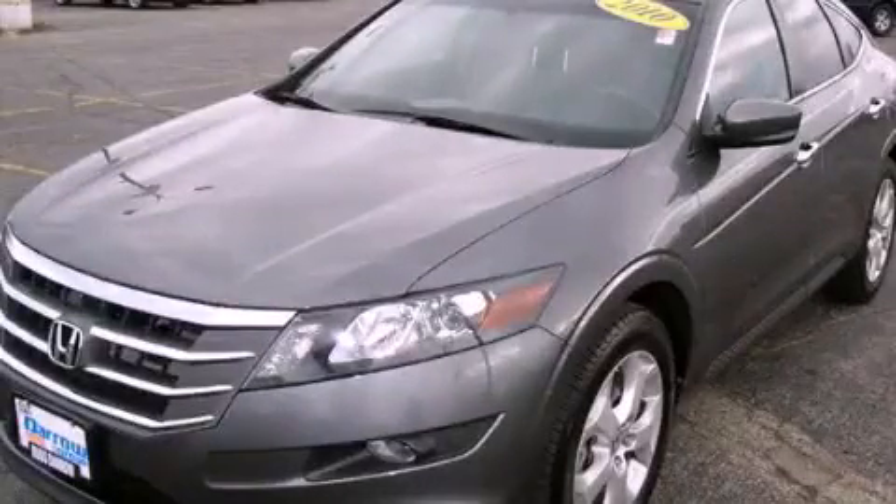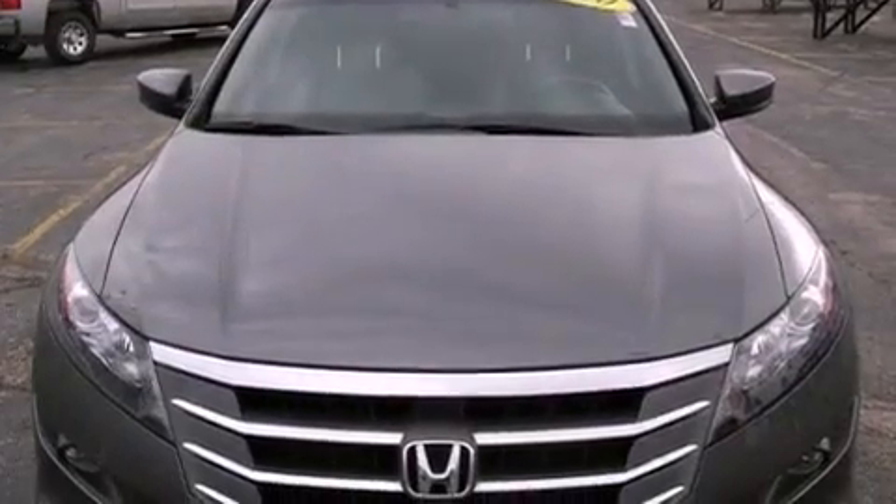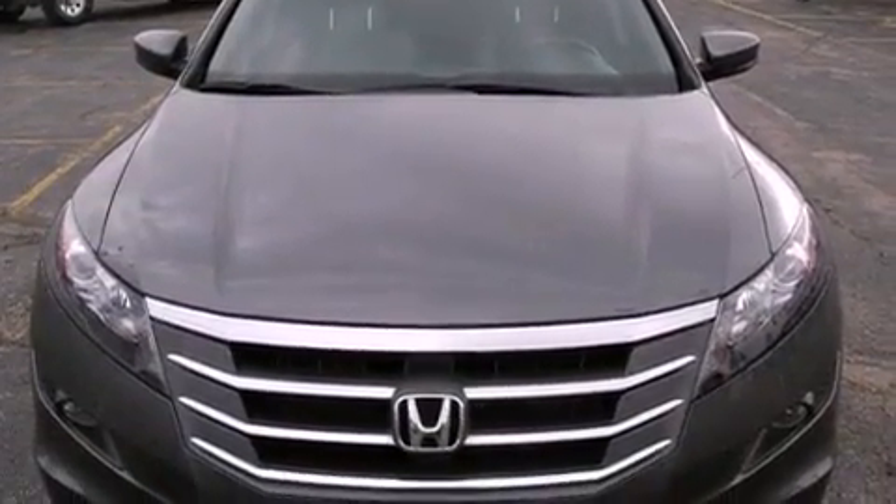This is a 2010 Honda Accord Crosstour. It features a six-cylinder engine and a five-speed automatic transmission.